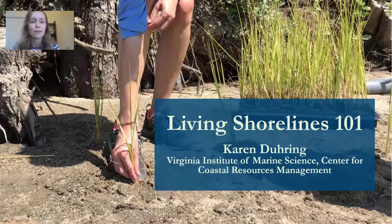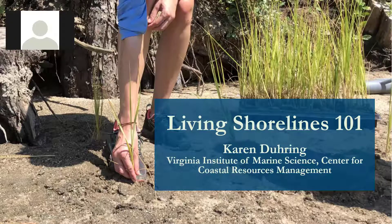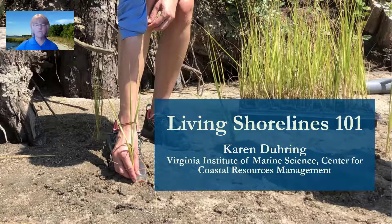We're handing it off now to Karen During, who will give an overview of living shorelines and their benefits. Karen is a coastal scientist at the Virginia Institute of Marine Science, or VIMS. One of the most important factors for successful living shoreline projects are willing property owners who understand what's involved and know what to expect. This webinar is specifically focused on the homeowner's perspective. Karen will give an overview of tidal shoreline erosion and why living shorelines are getting so much attention as a way to reduce shoreline erosion problems.